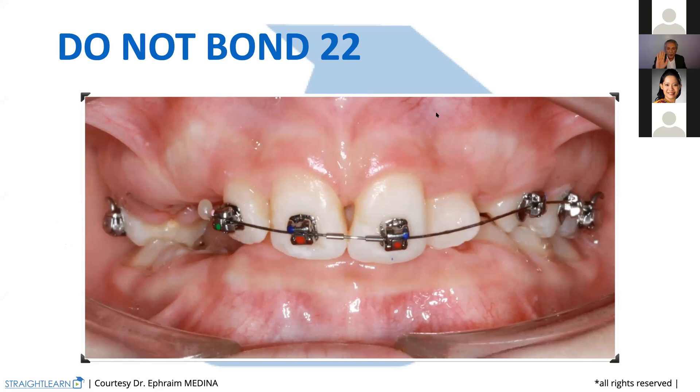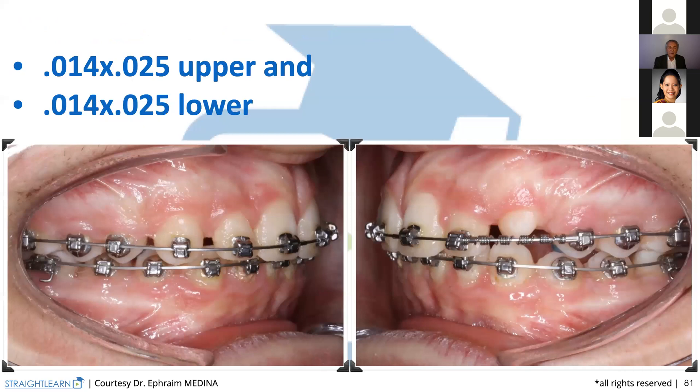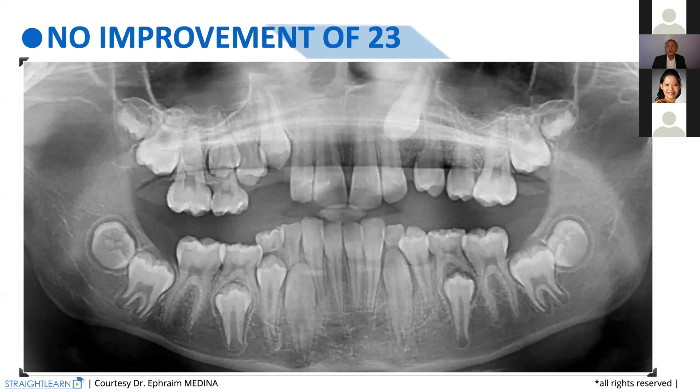And then once we have opened enough and we see tooth 23 coming, we can bond the 22. And here is the 23 erupting. At that time, again and again, we always make the quality control. No improvement of 23 when we begin, and then here is the 23 making its eruption.